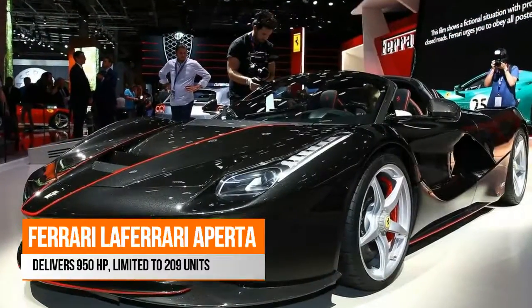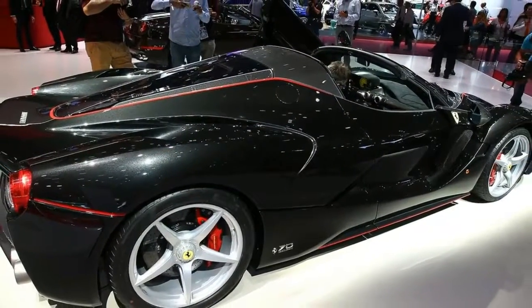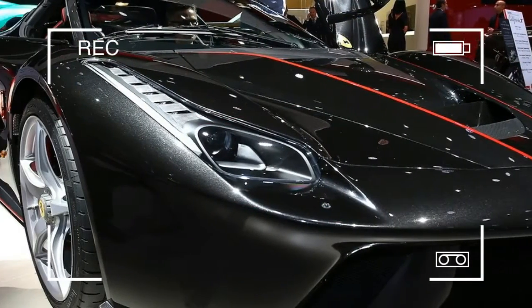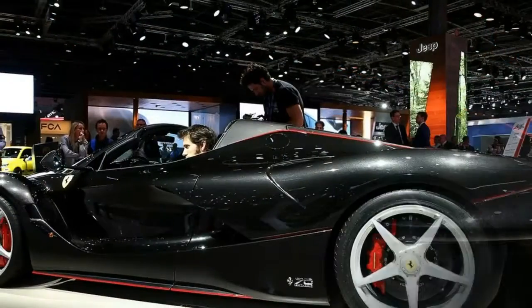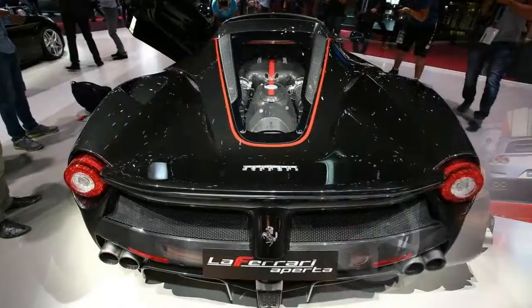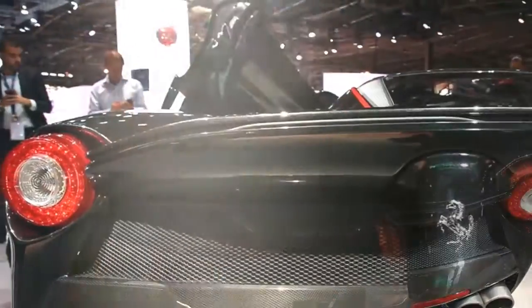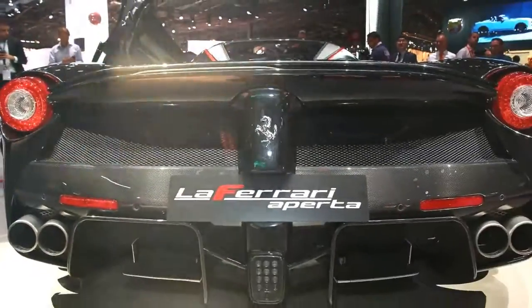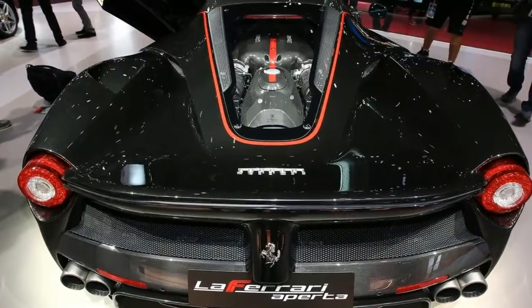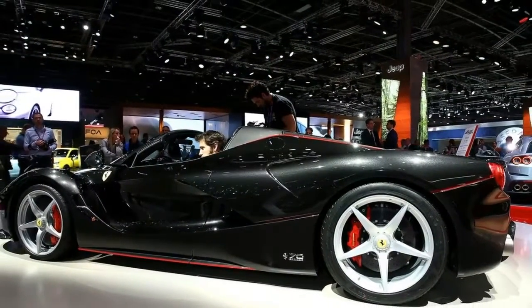The LaFerrari Aperta delivers 950 horsepower, limited to 209 units. The halo vehicle for Ferrari's 70th anniversary will be a convertible version of the LaFerrari hypercar, called the LaFerrari Aperta. It will be the fastest open-top road car ever produced by Maranello, capable of accelerating from 0 to 60 mph in under 3 seconds, and reaching a top speed of more than 220 mph.